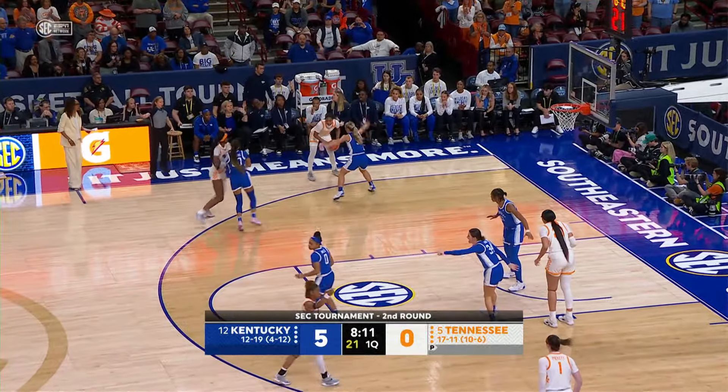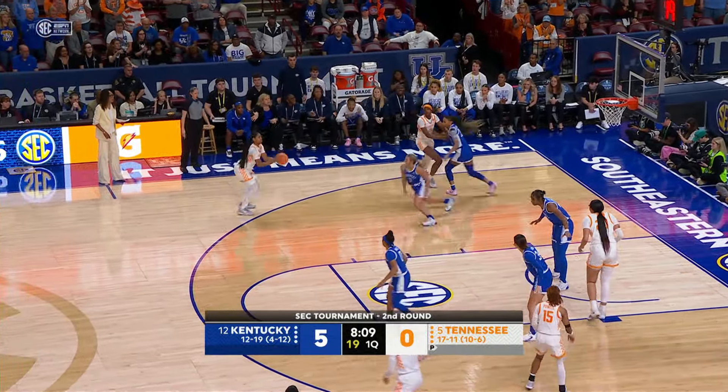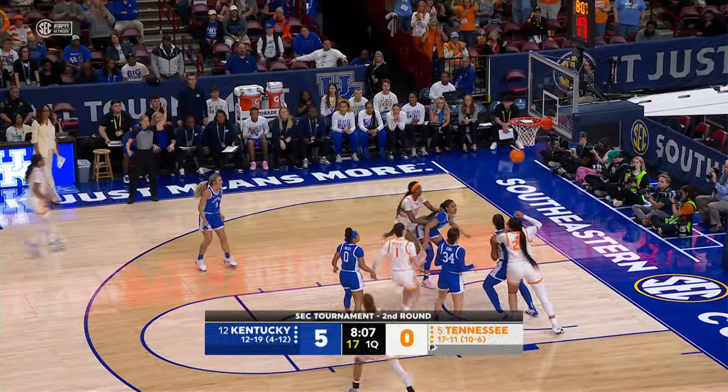Here we go in the first half, go to Spear. Spear on the left wing, comes around a screen set by Jackson, launches a three and she's got it!